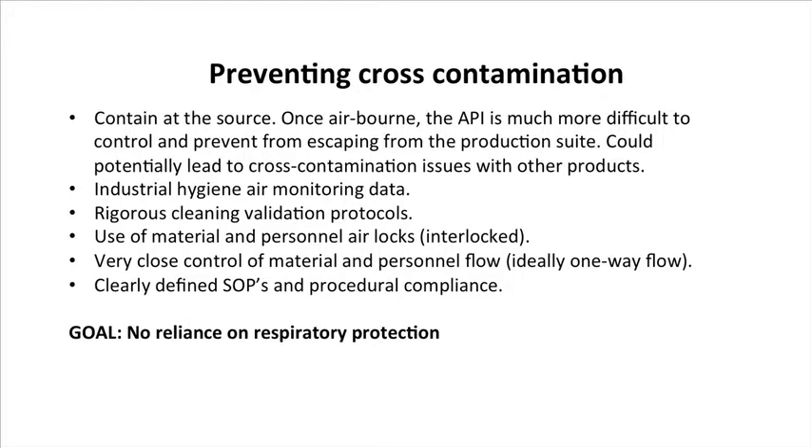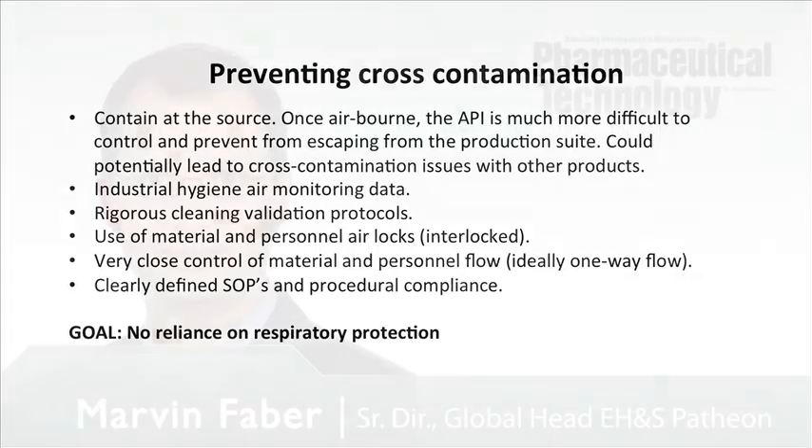Another equipment design feature would be material and personal airlocks, making sure that they're interlocked. Because what you don't want is an entrance into a suite where both doors are potentially open at the same time. That could potentially encourage contamination to leave the suite and go into the corridors. So you want to make sure those are set up properly.